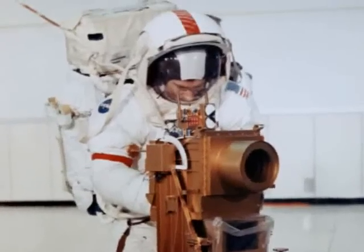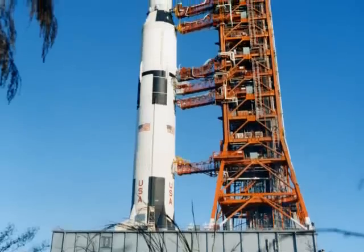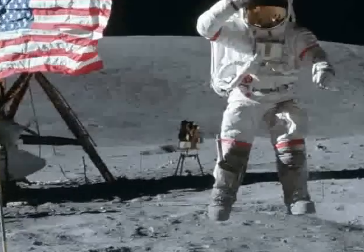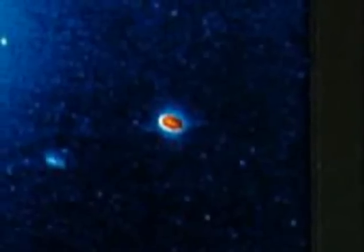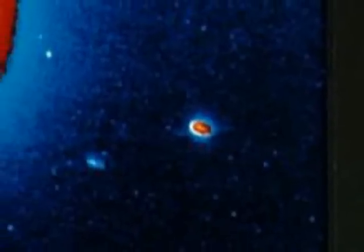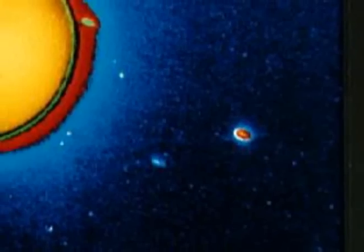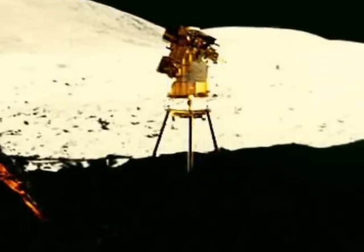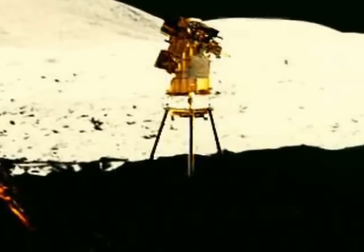In 1972, Dr. Carruthers' far-ultraviolet camera spectrograph was sent to the Moon with the Apollo 16 mission. This device allowed us to take readings of and understand objects and elements in space that are unrecognizable to the naked eye, and gave us views of stars and the solar systems thousands of miles away. His camera still sits on the surface of the Moon.